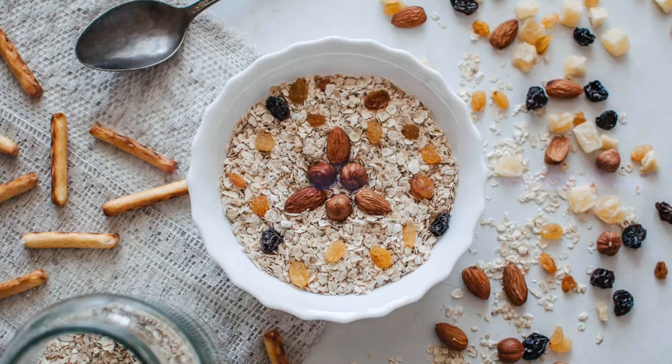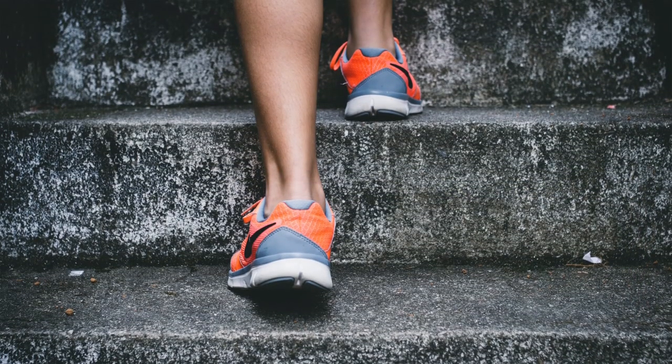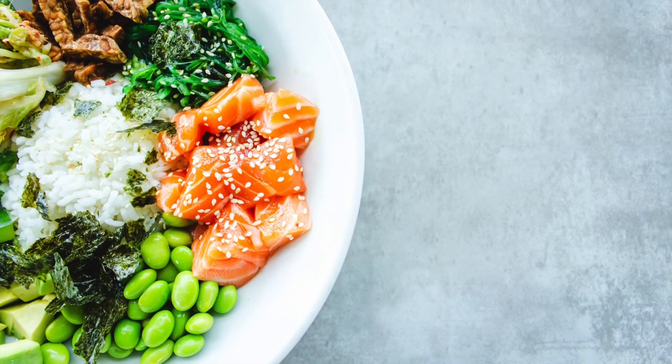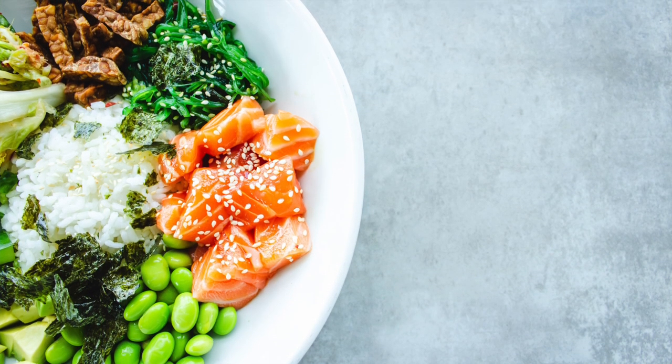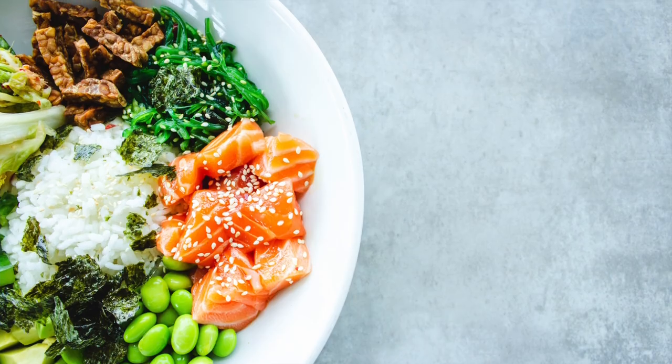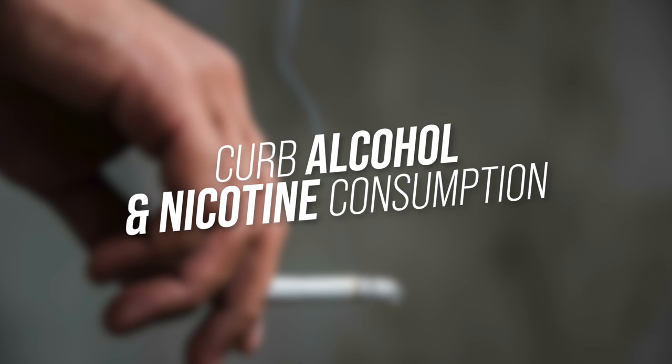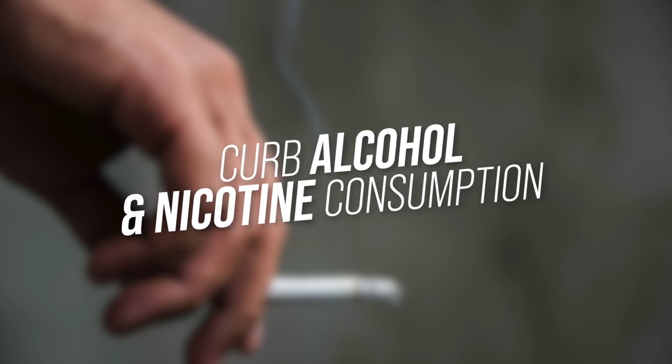Cardiovascular fitness strengthens your heart and lungs and improves blood flow and oxygen delivery to your brain. A balanced diet is all you need — I don't routinely recommend supplements or specific diets beforehand.